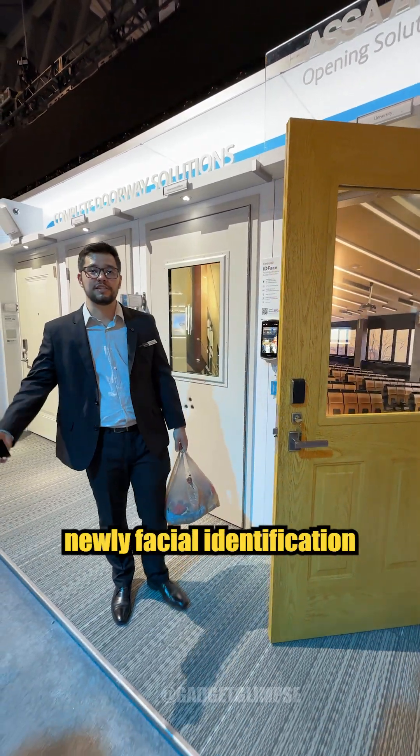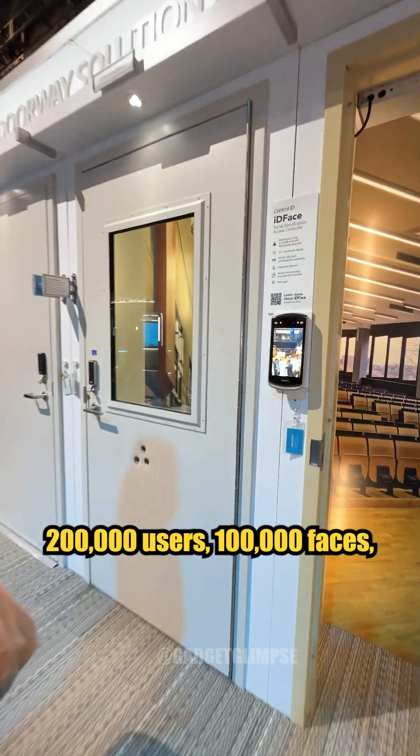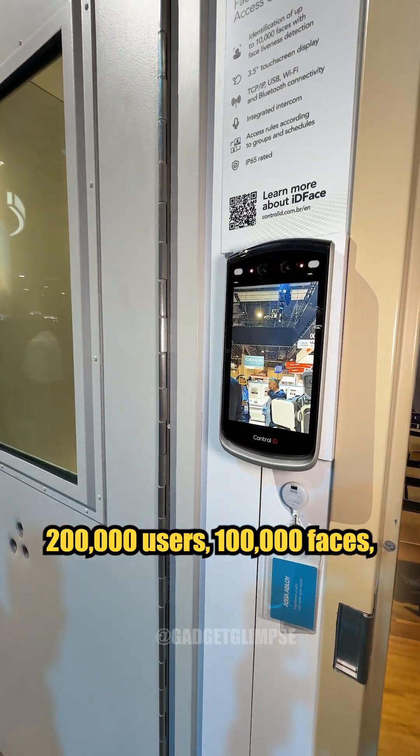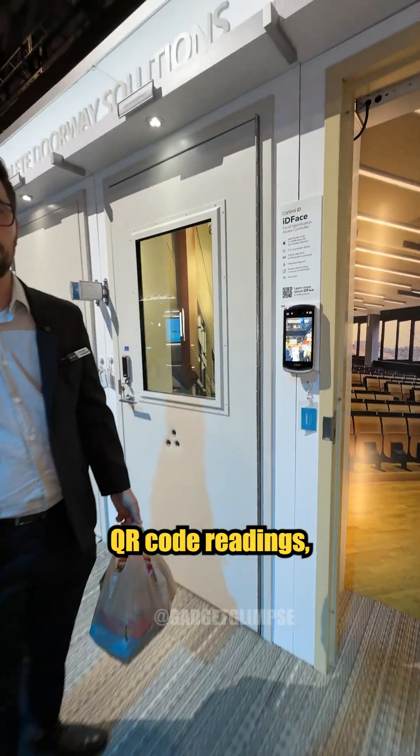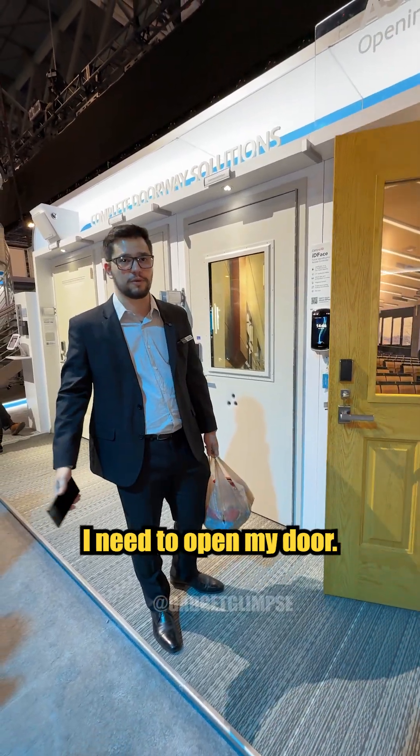IDFACE MAX is our newly launched facial identification device here in the US. With up to 200,000 users and 100,000 faces, QR code readings, RFIDs, and PIN passwords — that's all you need to open your door.